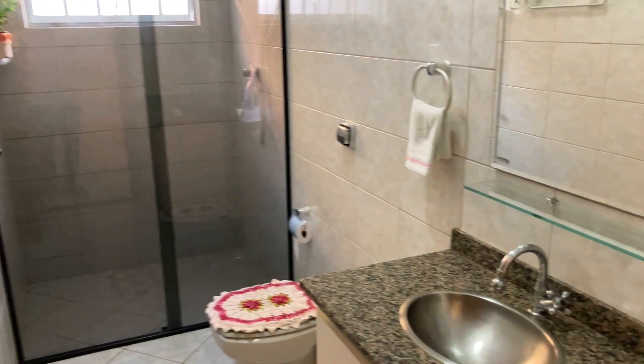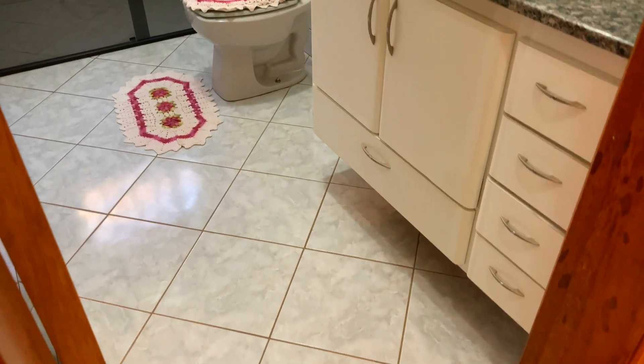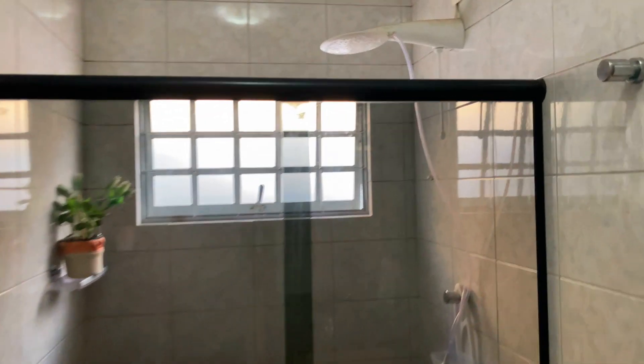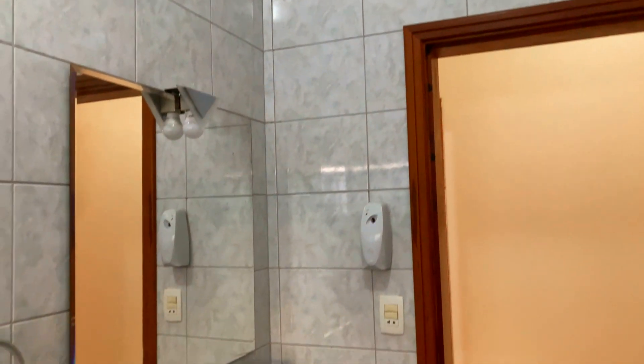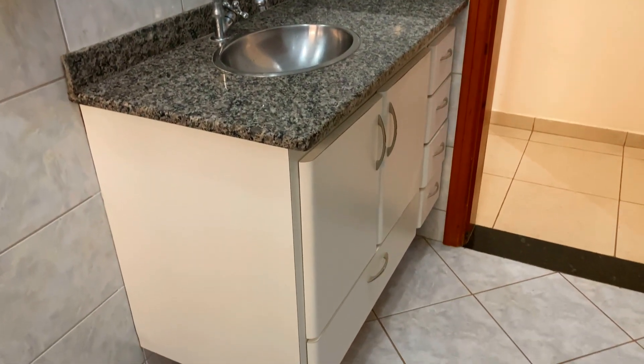Saindo do lavabo, podemos dizer que já integra a área íntima este banheiro — banheiro amplo também. Acabamento similar: piso e revestimento até o teto. Box ali, espaço da área de banho, chuveiro elétrico. Um banheiro muito bem iluminado, muito bem arejado. Gabinete com granito — aqui eu acho que é cinza andorinha. Se não for, me corrijam nos comentários.